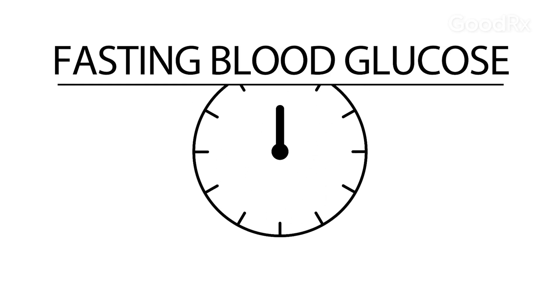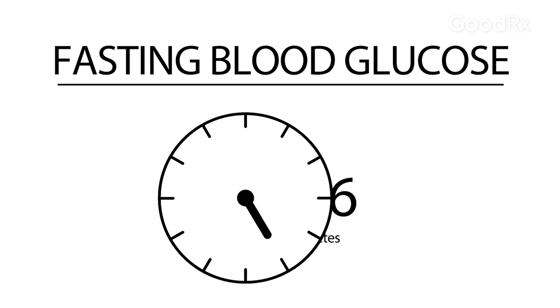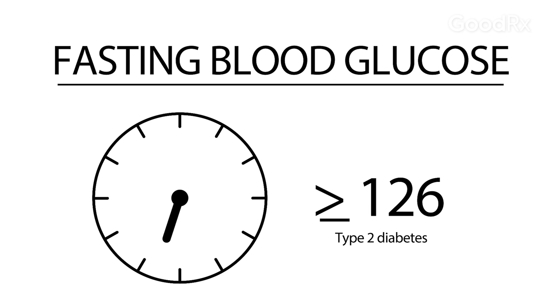One is a fasting plasma sugar, or fasting blood sugar. That's done on routine blood tests, and if that number is equal to or greater than 126 on one or more occasions, then that goes along with type 2 diabetes.